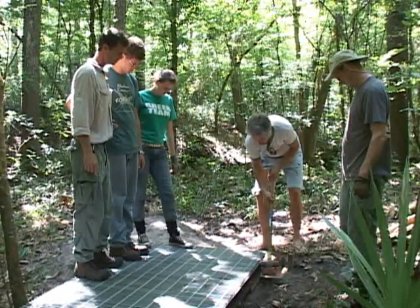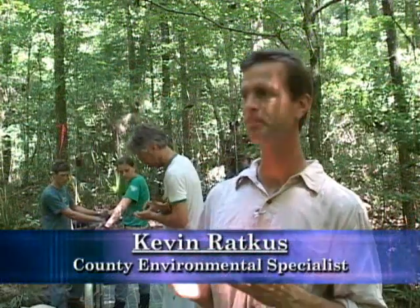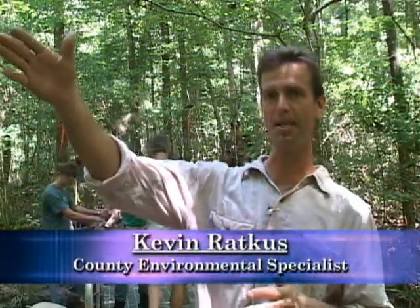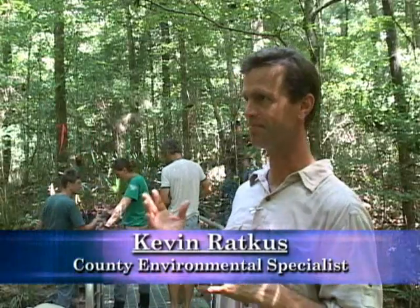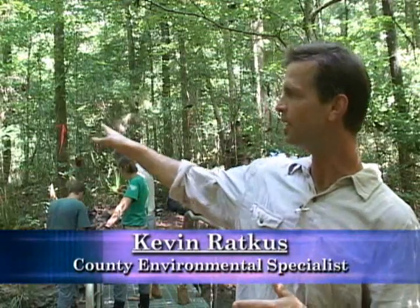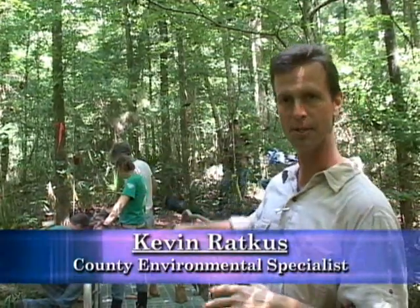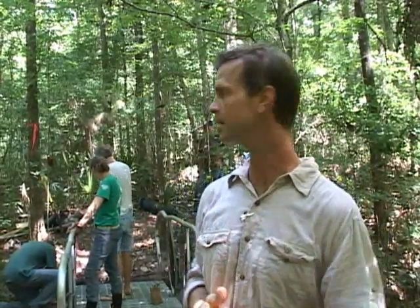We're in Mill Creek Preserve and we're extending the existing trail system to expand into the hardwood hammock. This addition is really intimate. It's a narrow trail system. We needed to cross this Townsend branch that eventually flows into Mill Creek and then eventually flows into Mill Creek Sink.